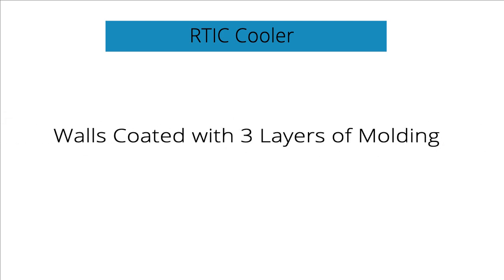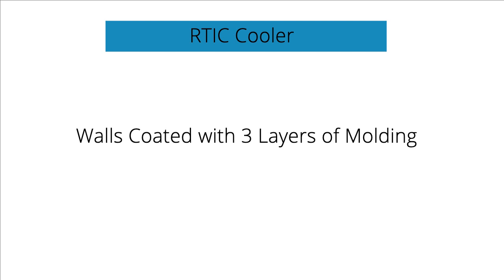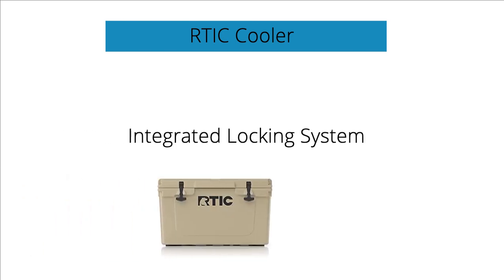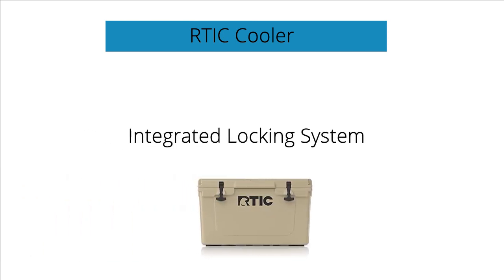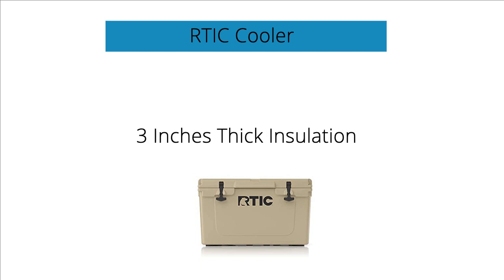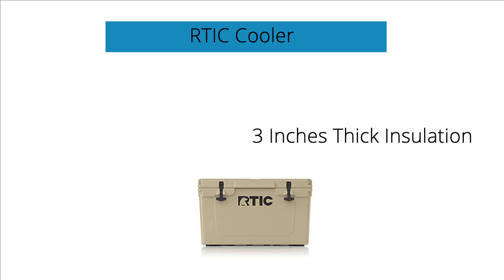The walls have been coated with three layers of molding — that's like triple the security, which a regular cooler won't be able to provide. The cooler comes with an integrated locking system allowing even better protection. The insulation feature is 3 inches thick, and the cooler becomes almost invincible when this feature gets combined with a freezer gasket.